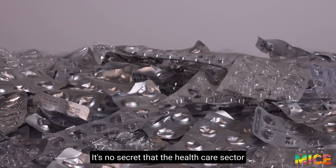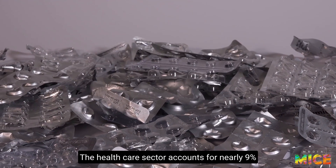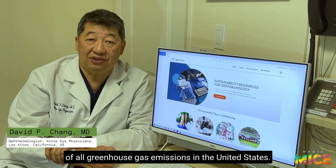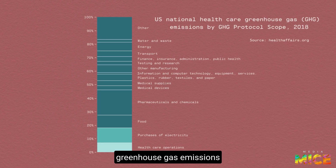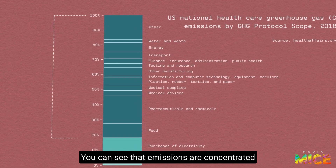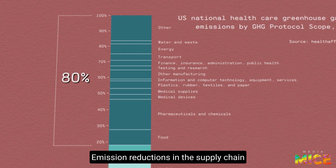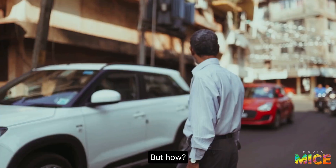It's no secret that the healthcare sector is a major contributor to waste and carbon emissions. The healthcare sector accounts for nearly 9% of all greenhouse gas emissions in the United States. Look at this chart — it shows the breakdown of contributions of greenhouse gas emissions within the healthcare sector in the US. Emissions are concentrated in the supply chain, which contributes the lion's share at approximately 80%. Emission reductions in the supply chain should be prioritized to make the largest impact.